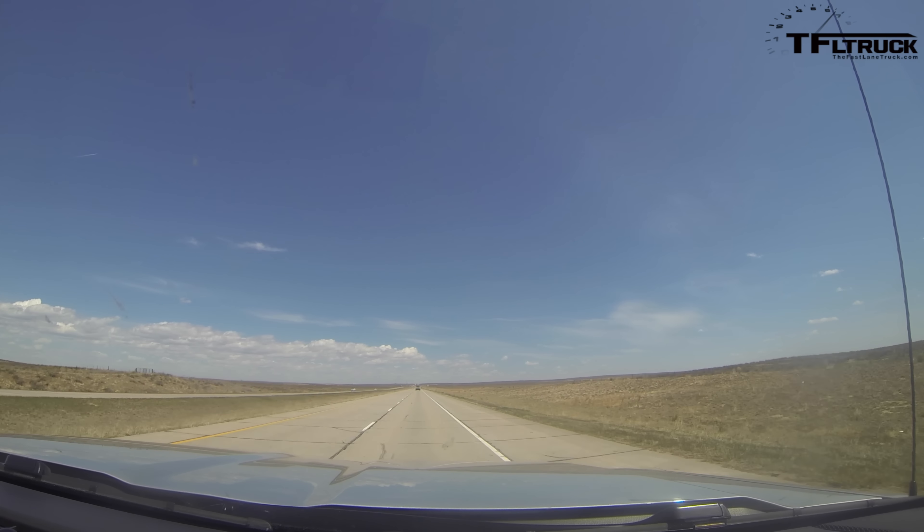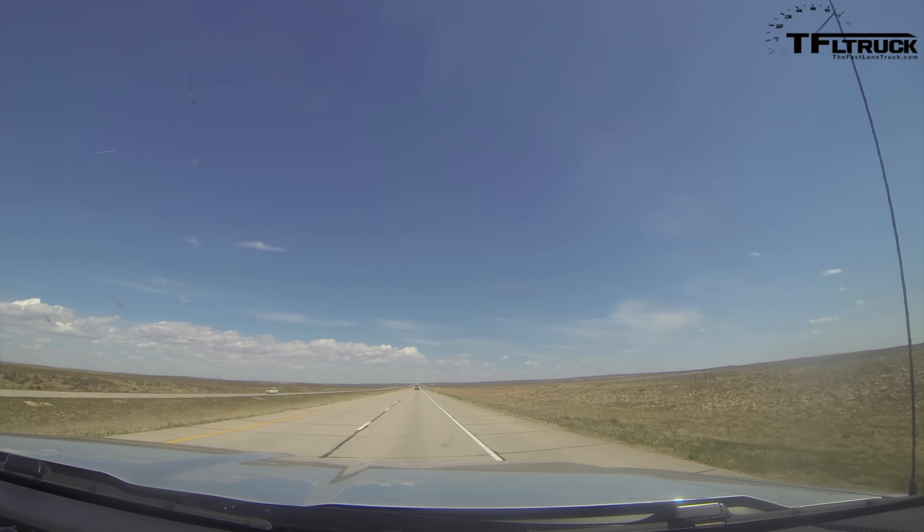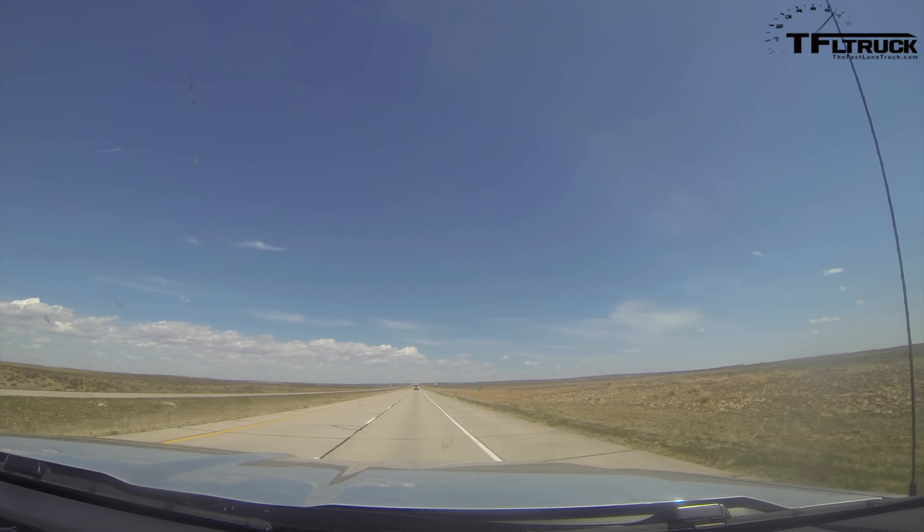We're also going to run at 75 mph. In Colorado, that is the speed limit on the interstate, so it's totally legal. And there's no restriction on the trailer either, so we can do that.